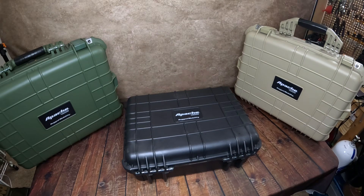Today I want to talk about the Apache brand waterproof cases that you can pick up at Harbor Freight. They come in a variety of sizes. Starting out with what they call the 1800 model, which is a small case just large enough to keep little personal items — maybe a cell phone or something like that — dry inside.